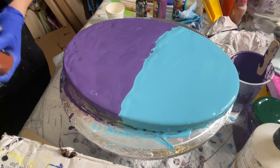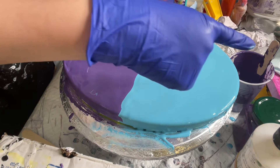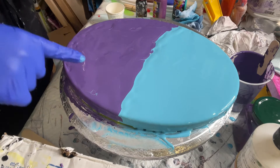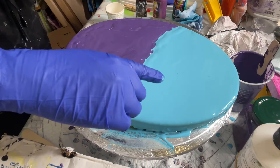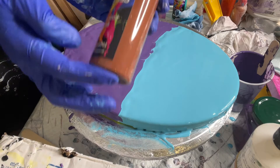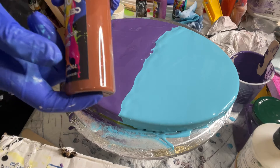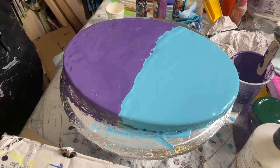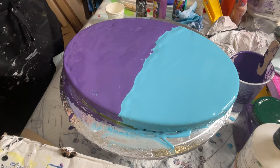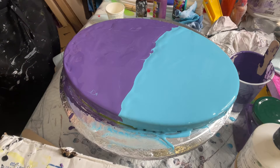Hi everybody, welcome back to Mona Rosa Art! Here I have my 9 by 12 oval canvas dressed in Dewberry and Capri from Sherwin-Williams, and our guest colors today are the Color Art pigments. I'll start — I don't know whether to start with the brown or start with another color.